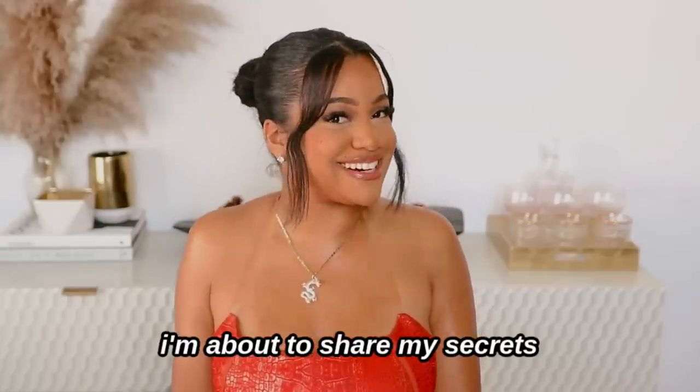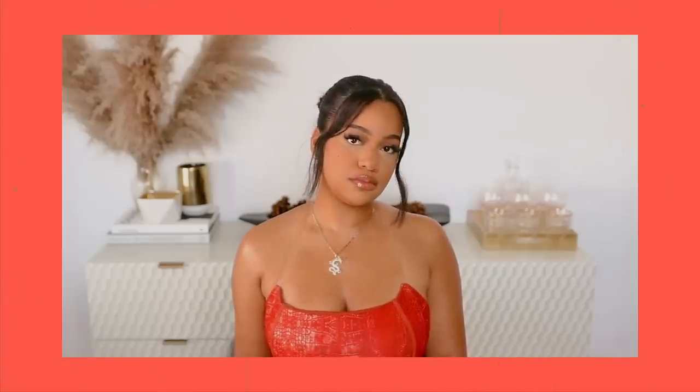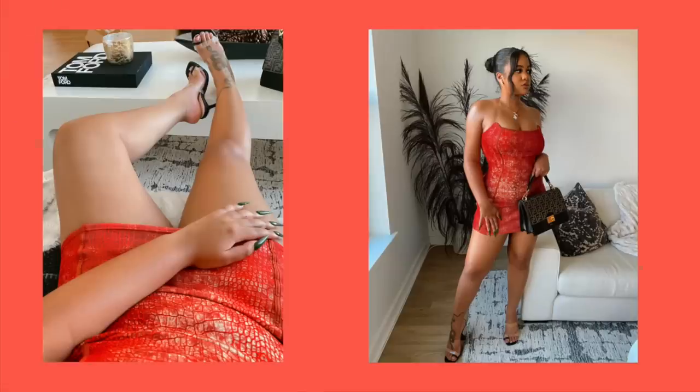Do you see that glow? I'm about to share my secrets. I'm actually about to go out right now, but I wanted to do a full dedicated video — from out of the shower to literally when I walk out the door — of what I use to make my body look shiny, smooth, non-ashy, non-dry, and super hydrated. You guys still to this day comment under my photos asking how I make my legs, arms, and chest look so smooth 24/7.